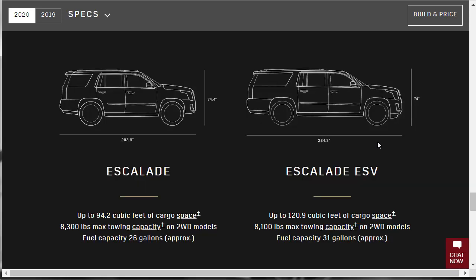A few quick specs on the Escalade ESV: length is 224.3 inches, height 74 inches, and there's up to 120.9 cubic feet of cargo space. The ESV tows 8,100 pounds on two-wheel-drive models. Fuel capacity is 31 gallons — compared to the short wheelbase's 26-gallon tank.